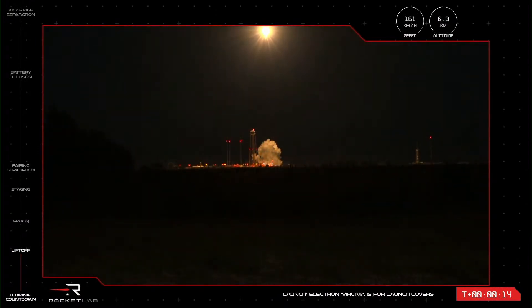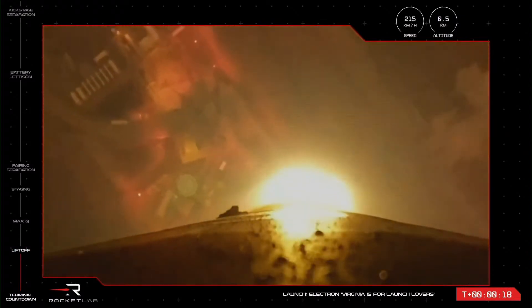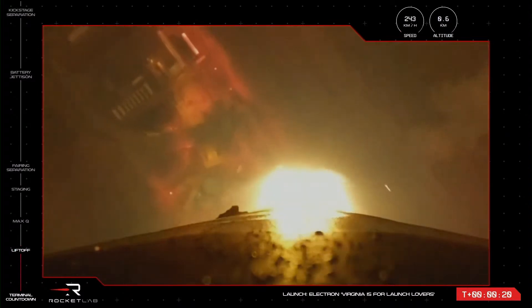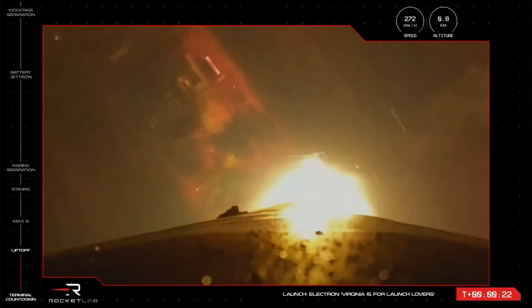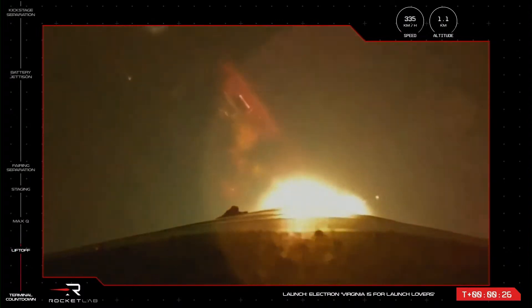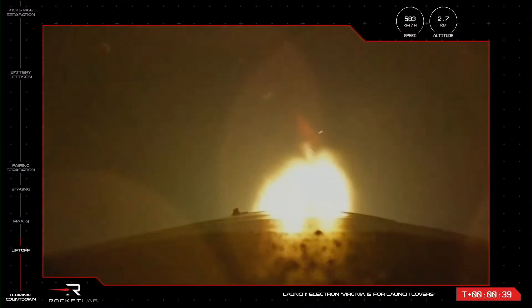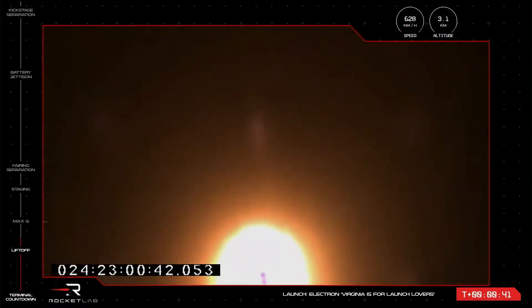Doctor. Beginning control. Stage one propulsion is nominal. And liftoff of Electron from Launch Complex 2, leaving US soil for the first time and on its way to space up and over the Atlantic Ocean.